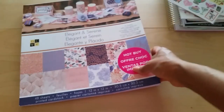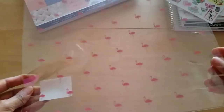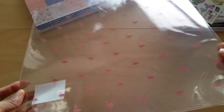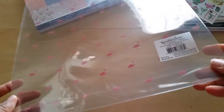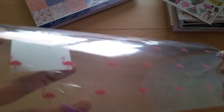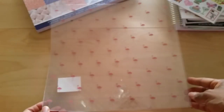And then finally, I just happened to stumble across this. I don't know if you guys can tell, but this is some flamingo acetate that I found at Michaels, and it's like the full 12 by 12 size. I didn't even know they carried this, but if you know me, you know I have a thing for flamingos. So I thought it was just really cute. Sorry about the glare, you guys, but I picked that up as well.